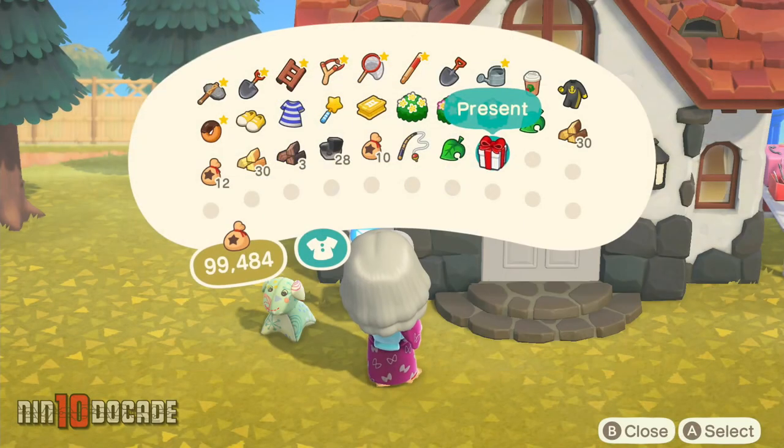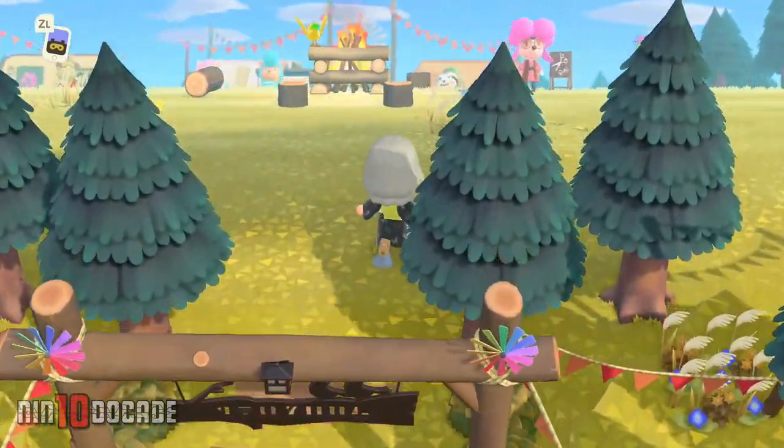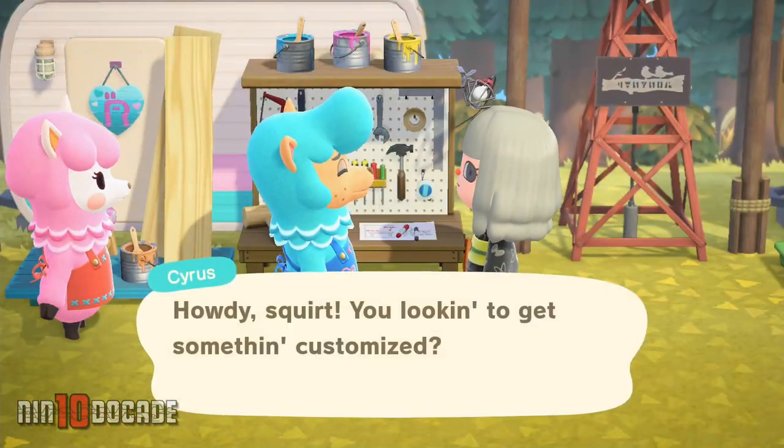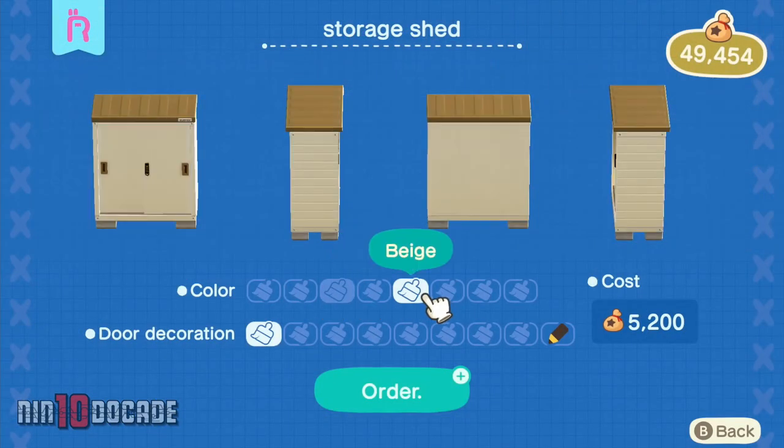You can customize this one with different colors by heading to Harvey's Plaza, where you have to talk to Reese and Cyrus. They will help you to customize ready-made furniture that you can't customize on your own.